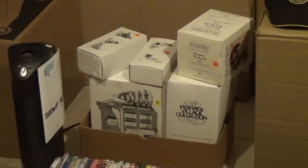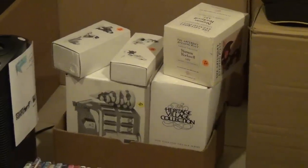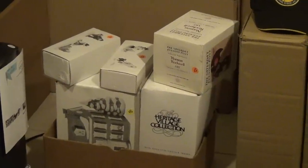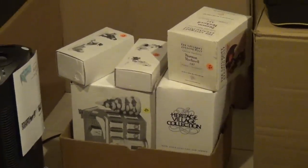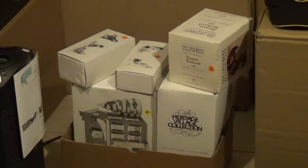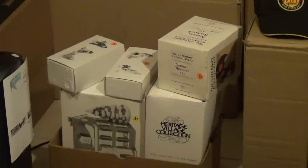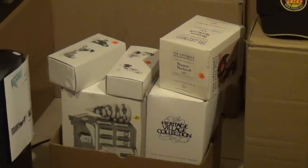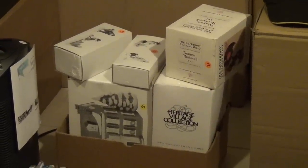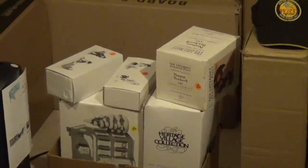And I got some — I forget who makes these — it's a Heritage Village collection. I think it's Department 56. I've done well with this type of thing in the past, so I figured why not. I talked them down to about 15 bucks for all of it, maybe less. I've sold some of those before for 30 or 40 bucks a piece, so I rolled the dice. I haven't researched them, so who knows what that's worth.